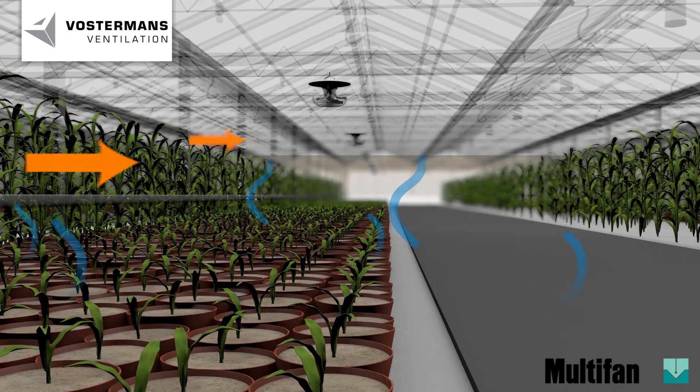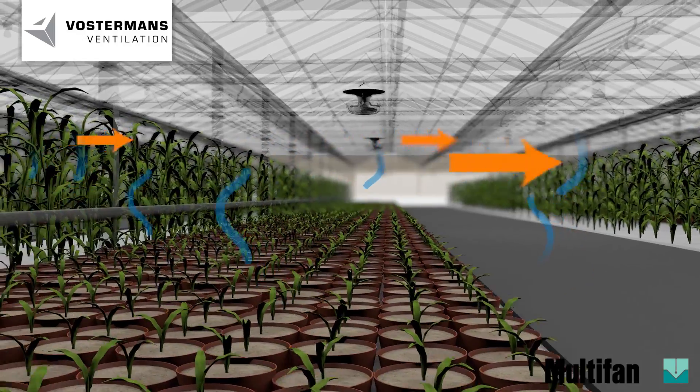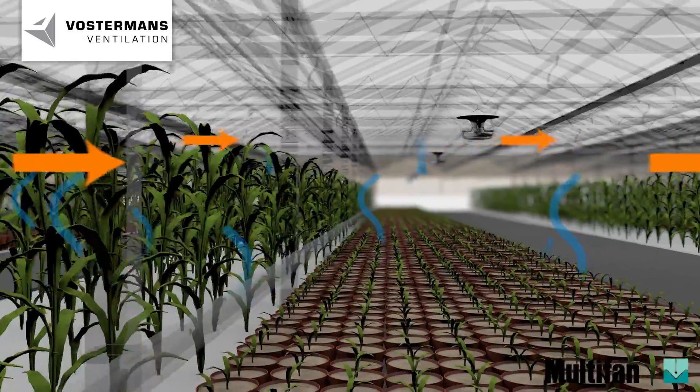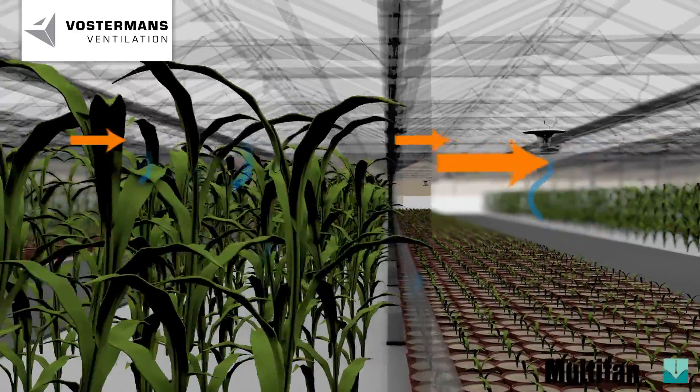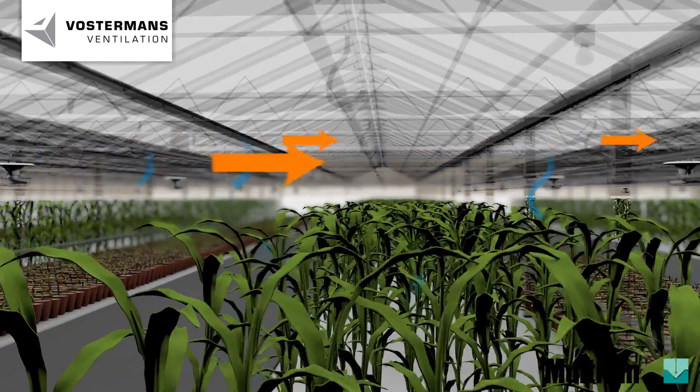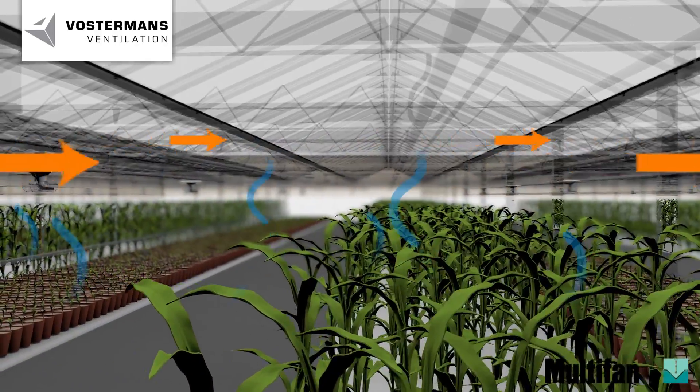Several tests have been performed with low, medium and high crops, as well as with the usage of screens, with or without assimilation lighting. In close cooperation with Wageningen University and Research Centre, the fan has been optimised to obtain maximal results.